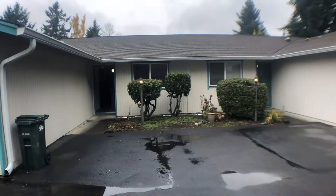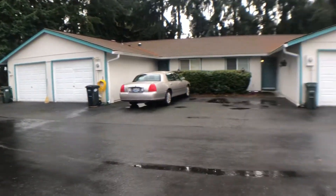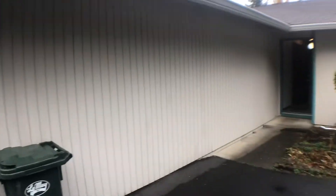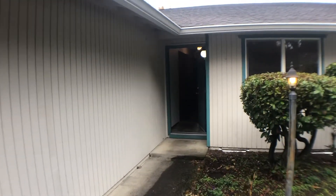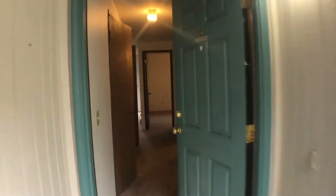Hi, this is Kim with Olympic Rentals. Today we're going to be taking a look at 5105 Donovan Drive Southeast, unit number C in Olympia. This is a fourplex and the unit is two bedrooms, one bath, and a one-car garage.